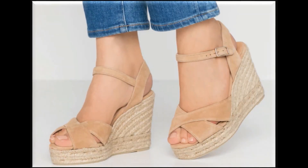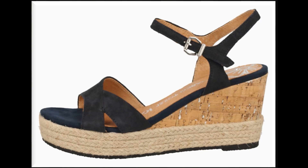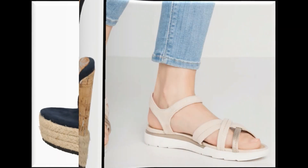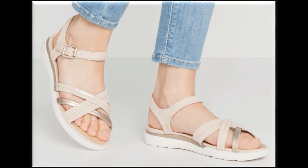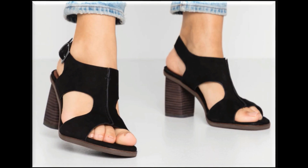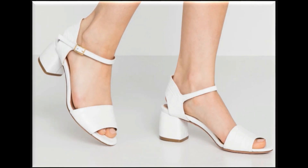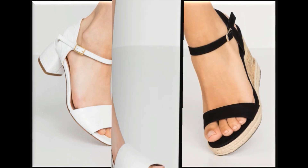Flip flop designs are also in this collection. Besides that, peep toe style heels are very popular. Some platform heels with thick soles are also designed, and cross-strap flat sandals are also available, designed with white soles. Friends, do comment and tell me how you liked the designs in the videos and which design is your most favorite, and which brand you like for summer season shopping.